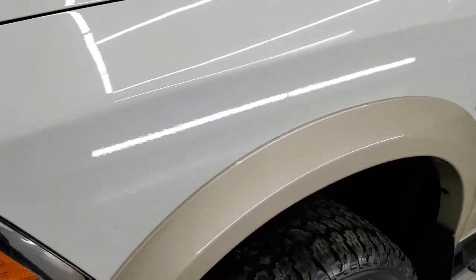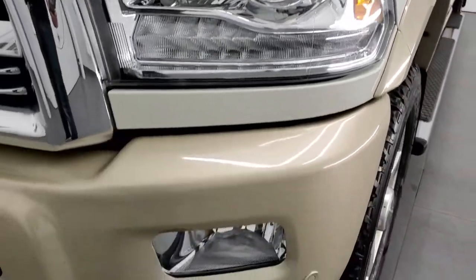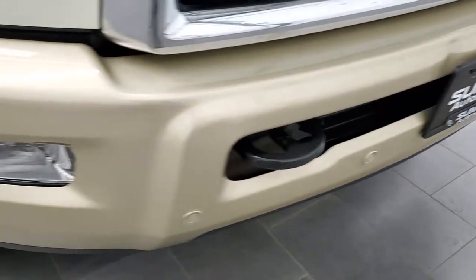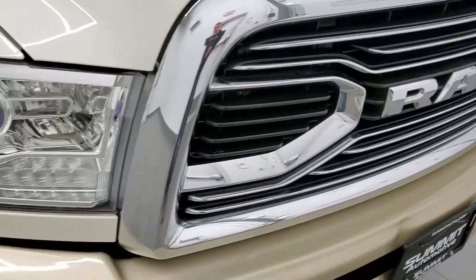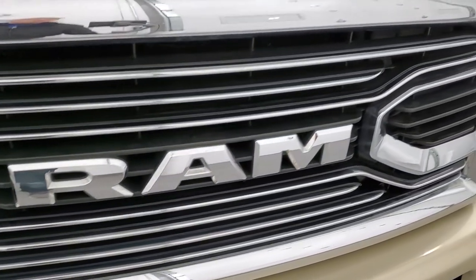Driver's side front fender — I didn't see any dents or dings on there. Projector headlamps, LED running lights, factory fog lights, front bumper parking sensors. Front bumper is in pretty nice shape; there's one little ding by the license plate but other than that pretty nice condition. Headlight lenses are nice and clear and you get the Ram stamped grille on the front.